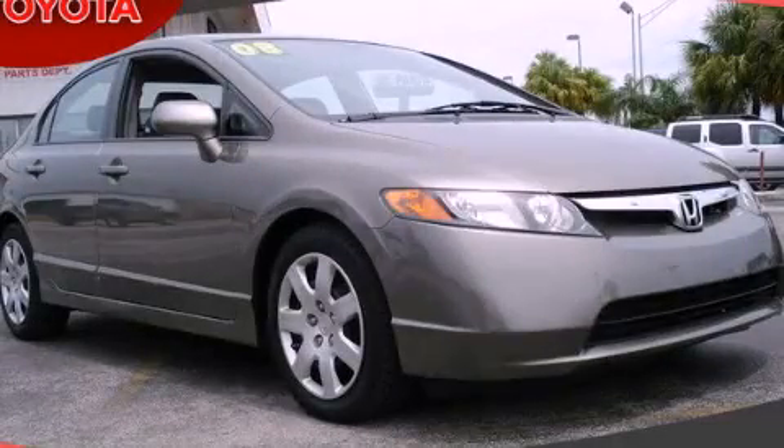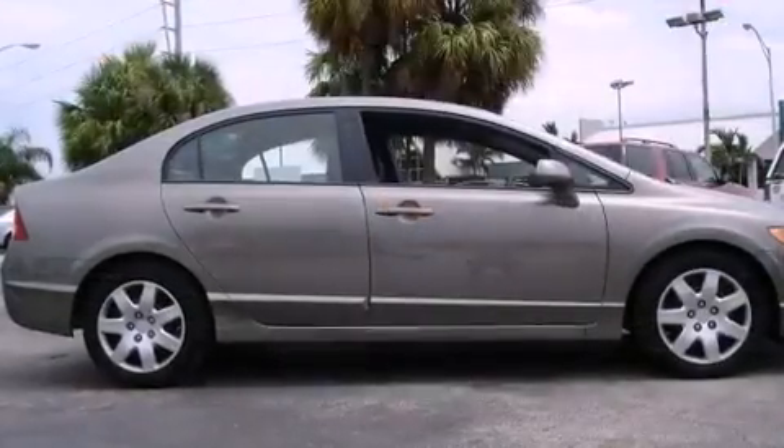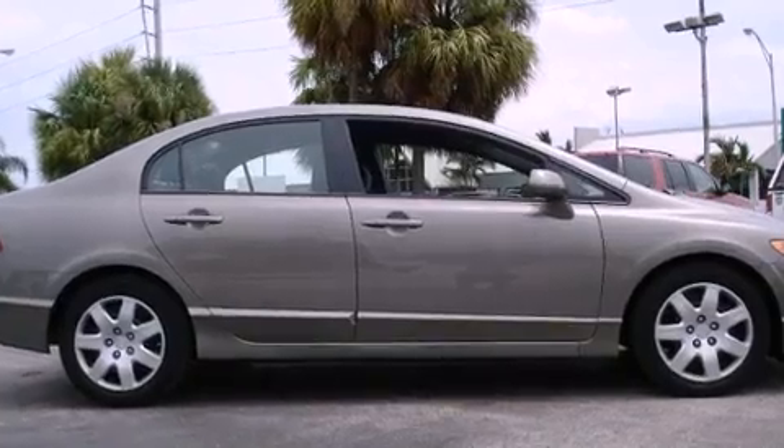This is a 2008 Honda Civic. It has a four-cylinder engine and an automatic transmission.